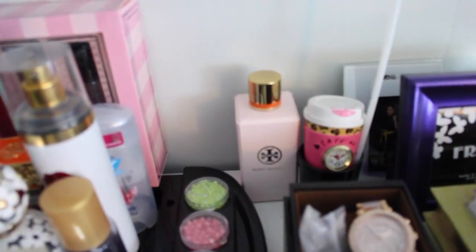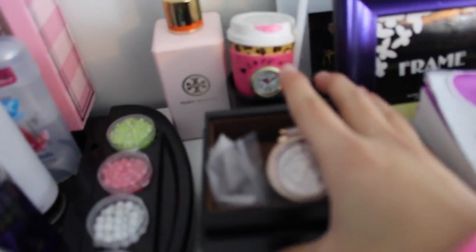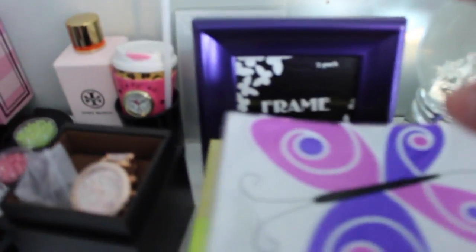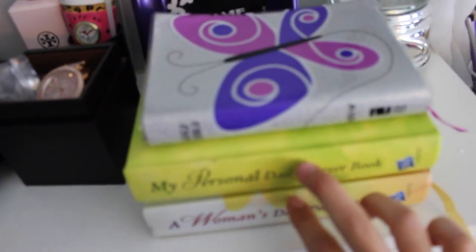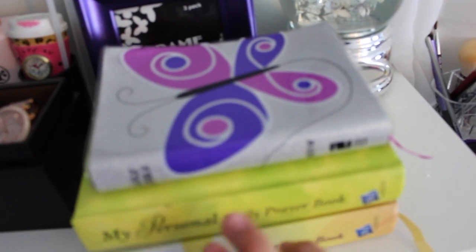That's the Tory Burch lotion. Here I have my Michael Kors watch that my mom got me for my 20th birthday. Behind I have some pictures of when I used to do Kung Fu. Then I have a picture frame and something that says 'happy 15th birthday.' Then here I have my Bible and two daily prayer books that I should get into more often.